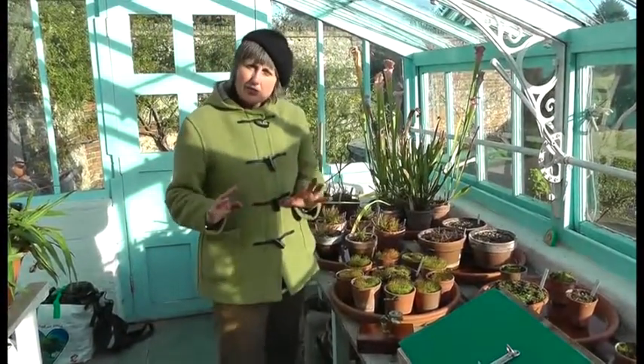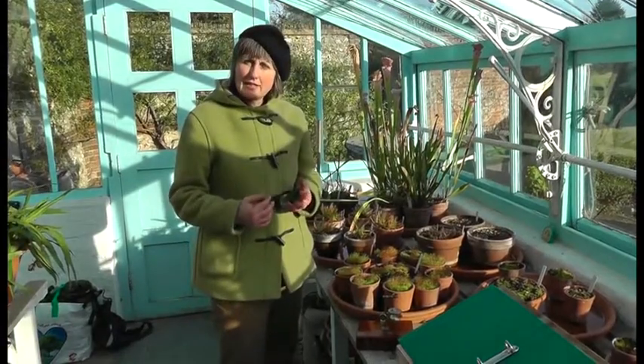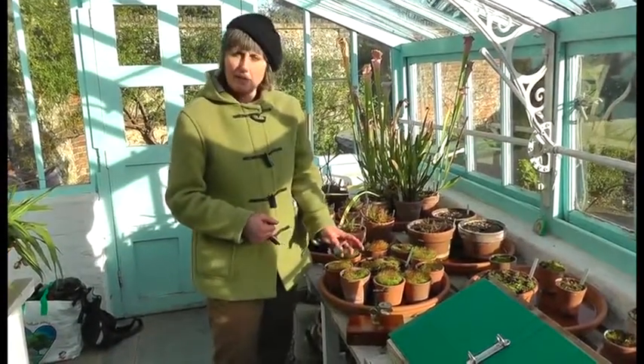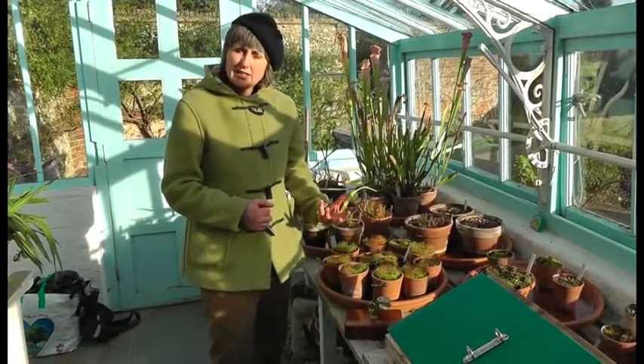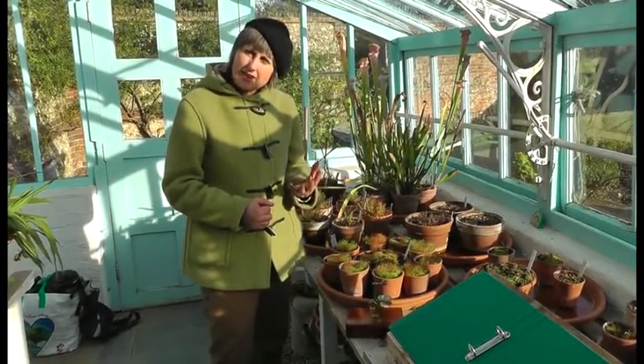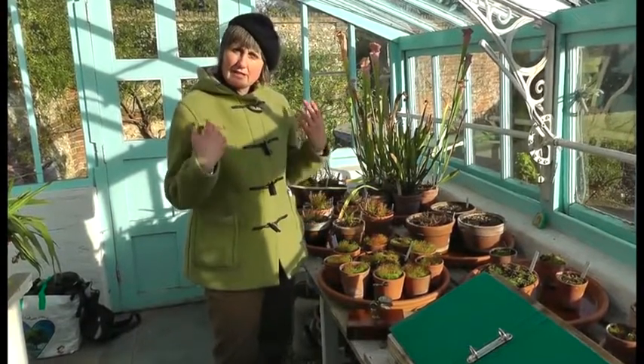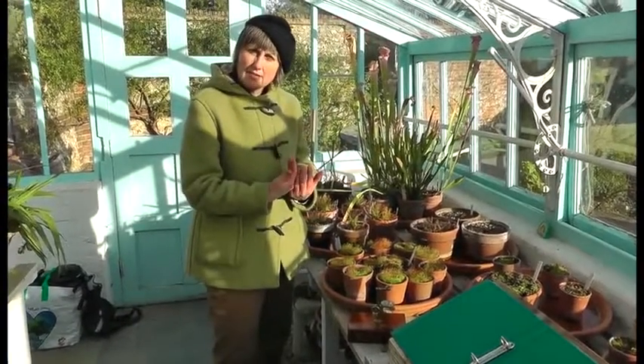Scientists today have a huge amount of equipment they can use. We know far more about the genetic makeup of things like Drosera. So Darwin was working in the dark almost. He was looking at these plants with a very different set of knowledge behind what he was seeing.